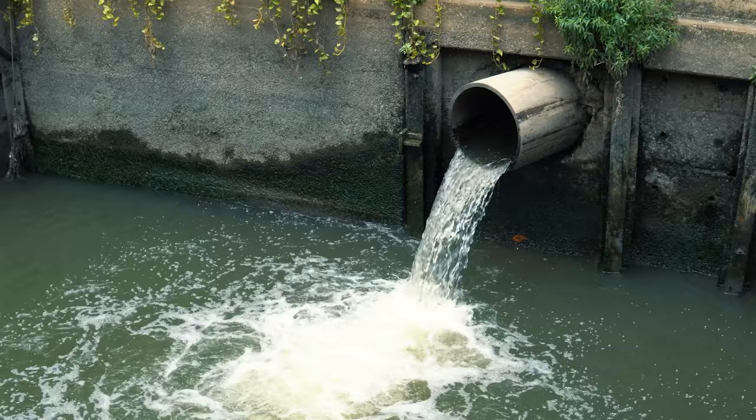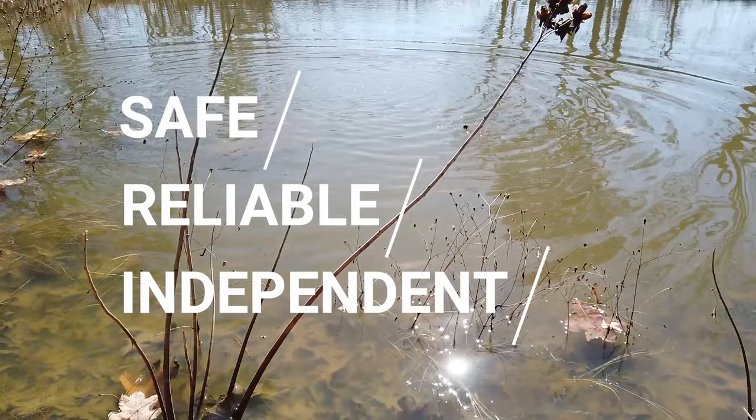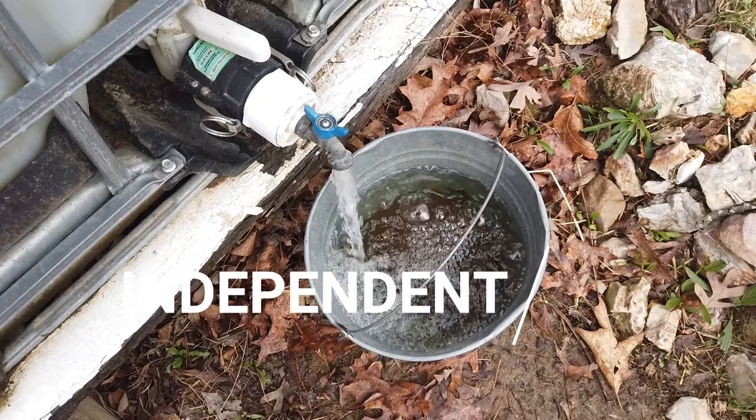The truth really is, having a safe, reliable, and independent source of water is not just a backup plan. It's an absolute necessity for survival and should be one of the first considerations taken when planning the homestead, or honestly any home in my opinion.